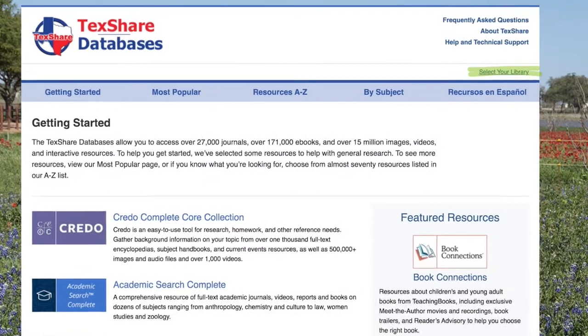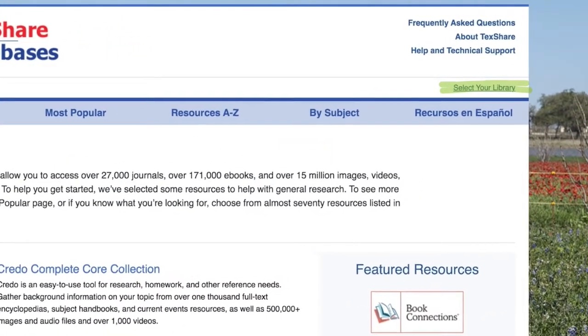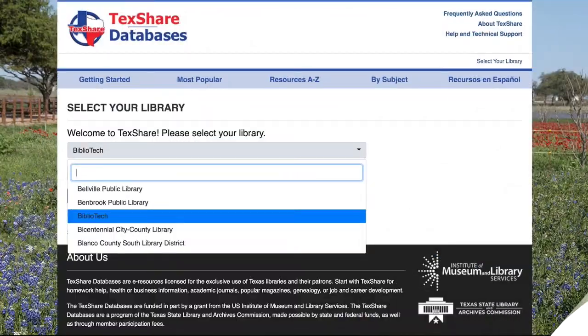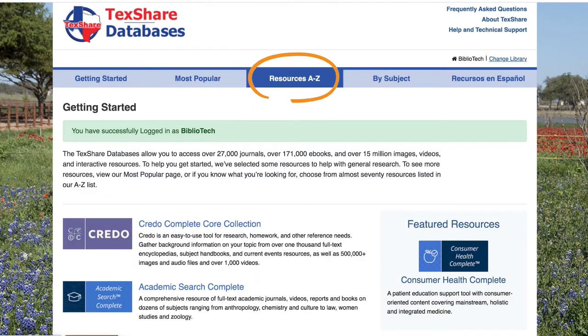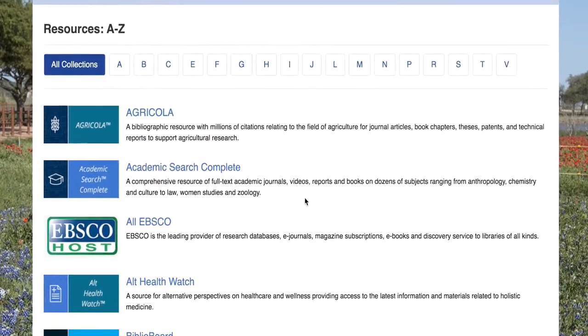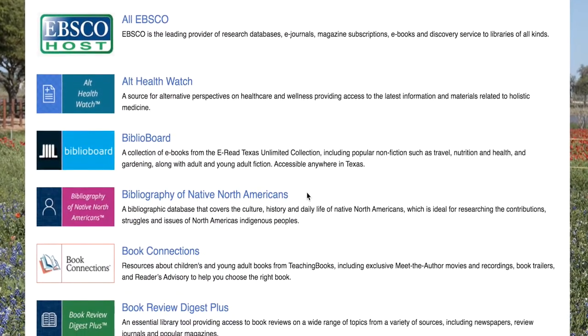Once the new tab is opened, click on the Select Your Library option on the right-hand side of the page. Then select Bibliotech from the drop-down menu and paste the password you just copied. You now have access to our many database options. Check out all of our options by clicking the Resources A to Z tab, where you can narrow down your search by pinpointing the most helpful database for you.